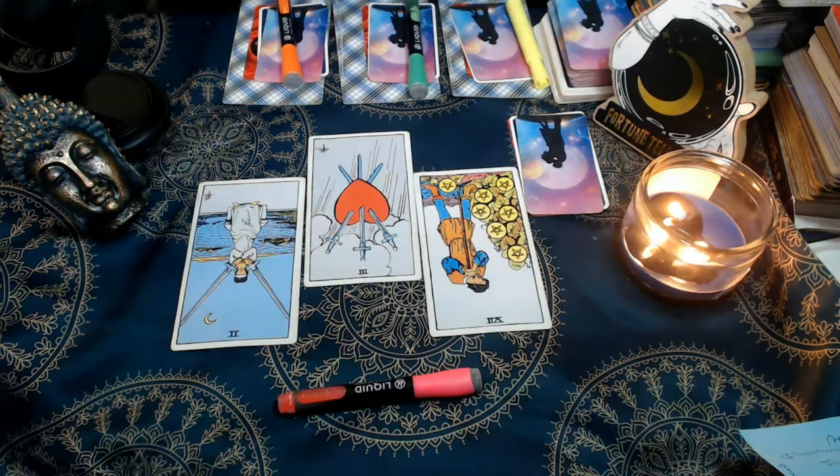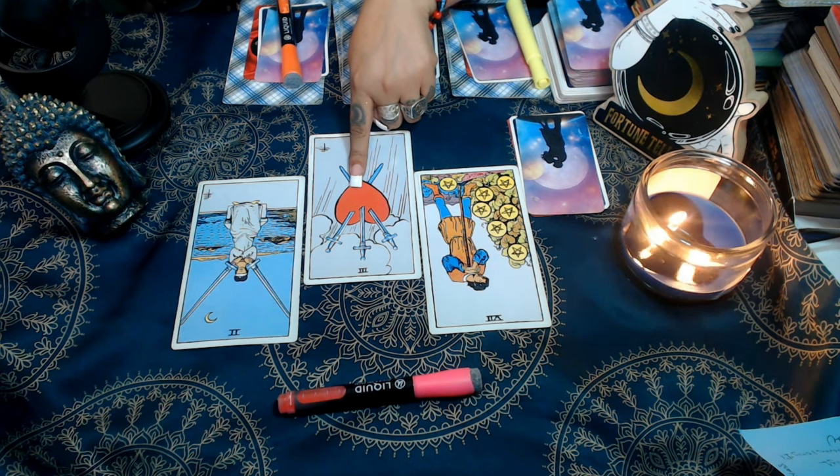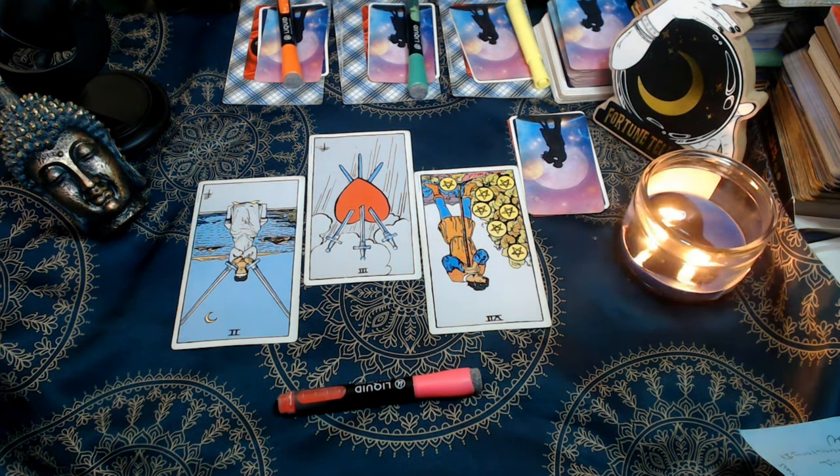For a lot of you that chose set number one, I feel like you could be extremely guarded — and I feel like this is you, because we have the Two of Swords here. The Two of Swords indicates being a bit reserved or guarded when it comes to this connection. The Three of Swords at the center can symbolize that perhaps you've dealt with this person for quite a while; there could have been some cheating or betrayal involved. I do see them wanting to put effort into rekindling this connection with the Seven of Pentacles indicating willingness to put in that effort.